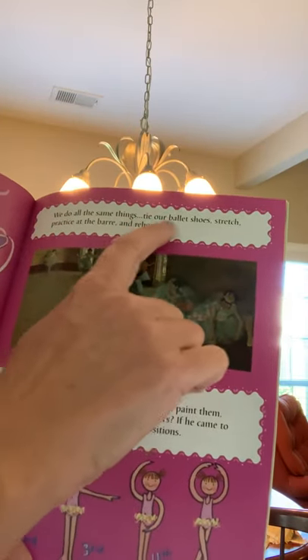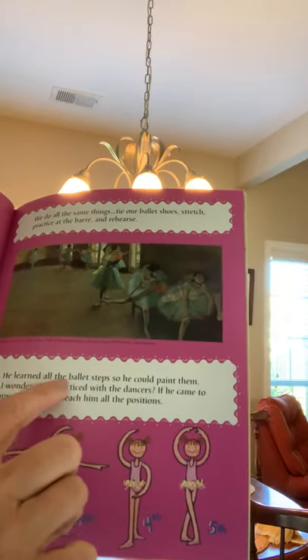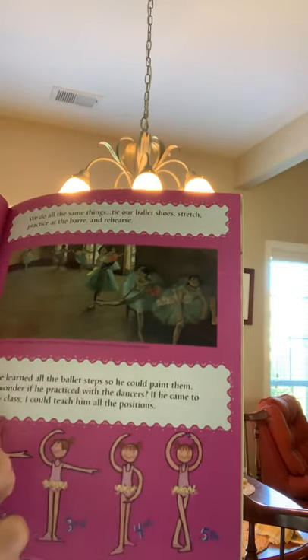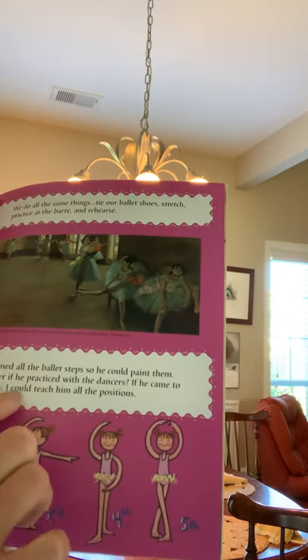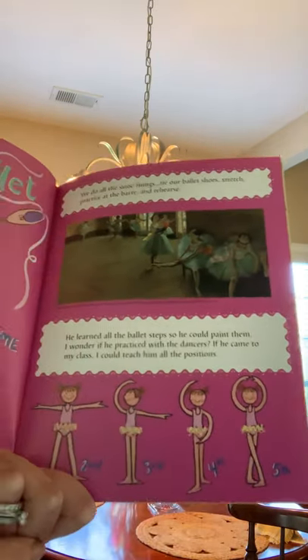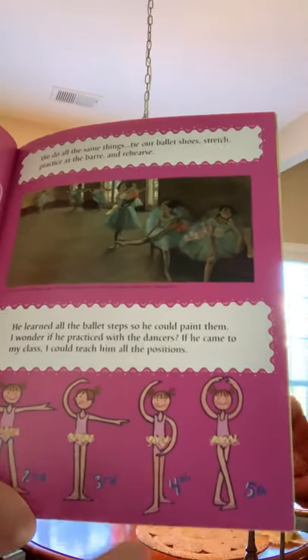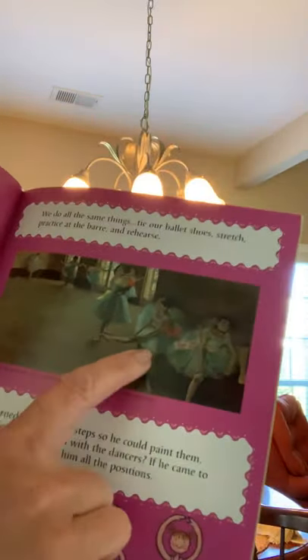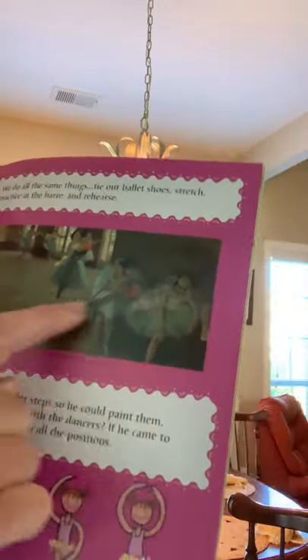We do all the same things — tie our ballet shoes, stretch, practice at the bar, and rehearse. He learned all the ballet steps so he could paint them. I wonder if he practiced with the dancers. If he came to my class, I could teach him all the positions. Miss Martin wants to know, do any of you take dance classes? If so, let me know. This is another famous Degas oil painting of dancers in the studio.